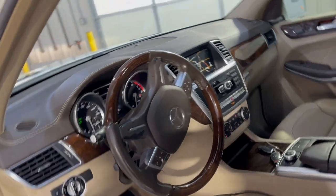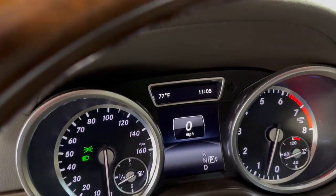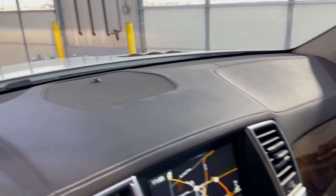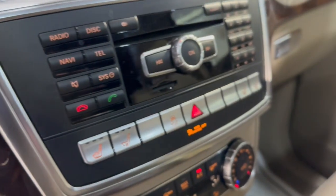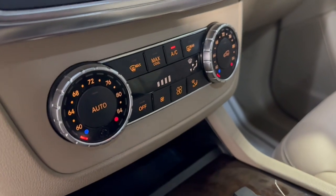Wooden steering wheel, Bluetooth, no warning lights on the dash. It's got 93,000 miles, nice and clean dashboard, no issues, no problems. Navigation, rear view camera, push-to-start engine button, AM/FM/CD/AUX/USB, and automatic climate control.